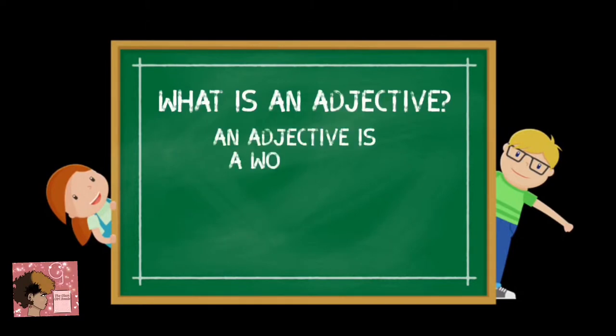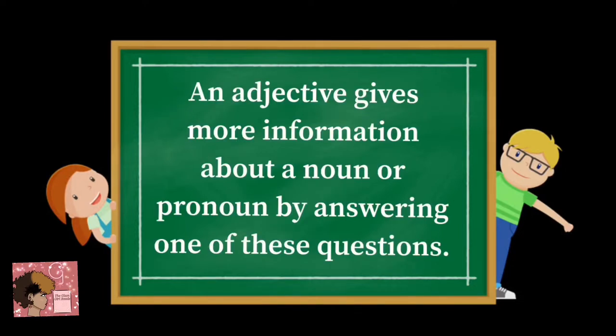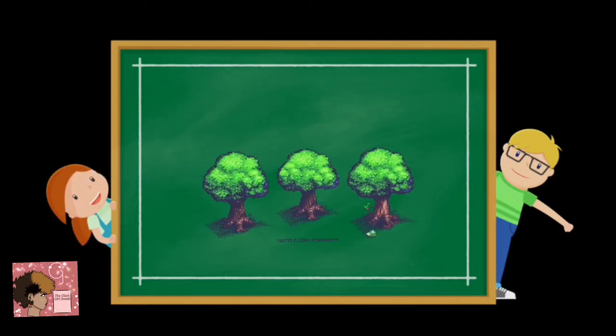What is an adjective? An adjective is a word that describes a noun or a pronoun, such as a person, place, or thing. An adjective gives more information about a noun or pronoun by answering one of these questions: Which kind? Which one? How many? Can you name the object in the picture? Did you say tree? Very good. So when we think about adjectives, we think about words to describe things. In this case, it would be the tree.